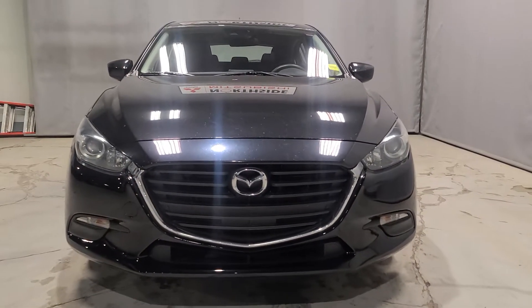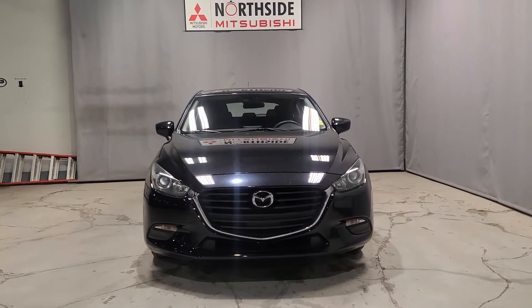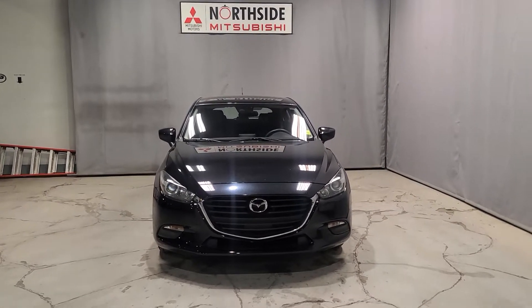Hey guys, welcome to my channel. Thank you so much for joining me today. I really appreciate it. My name is Gabby. I'm a sales consultant here at North Head Mitsubishi. And today I have a quick walk around video for you all. It's going to be on our stunning recent trade-in.